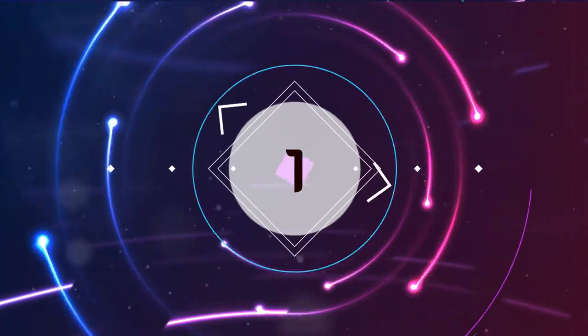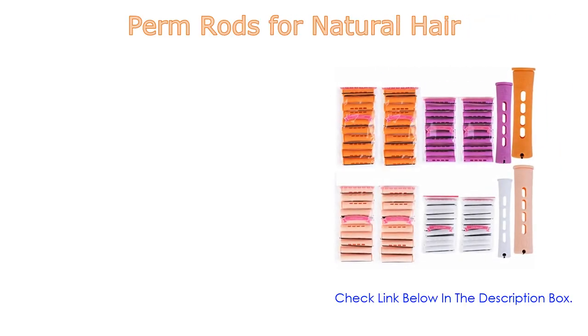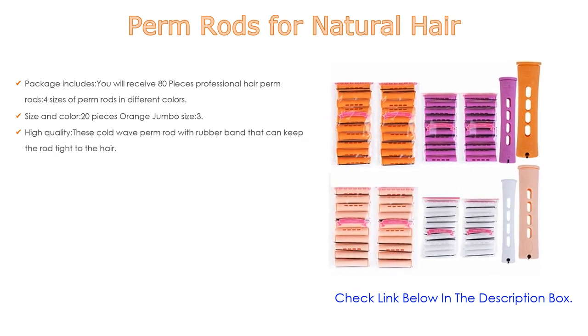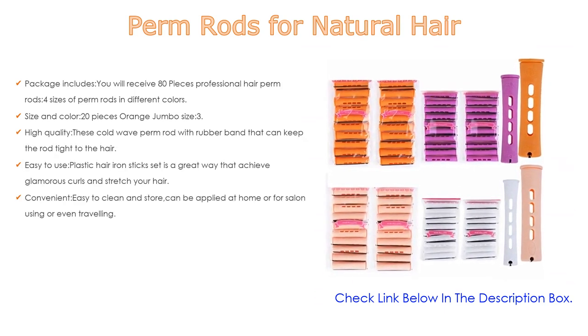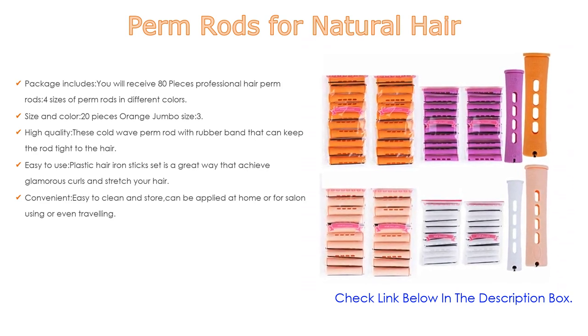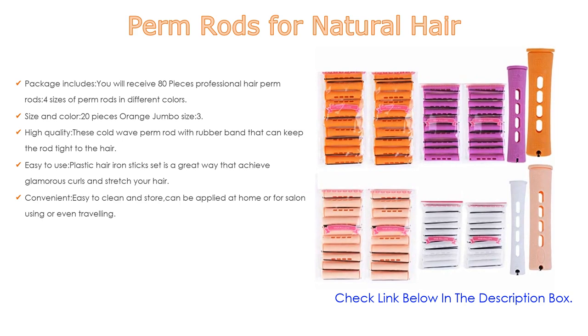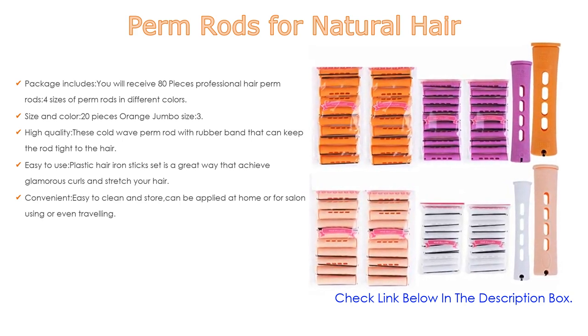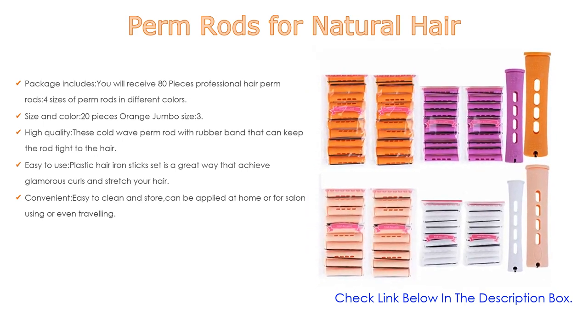Number 1: The perm rods for natural hair is the most popular product on our list. The package includes 80 pieces of professional hair perm rods in four sizes and different colors, each size having 20 pieces (10 per wrap), totaling 80 pieces. Fits most lengths of straight, wavy, and curly hair — four sizes that can complete a variety of perm styling.